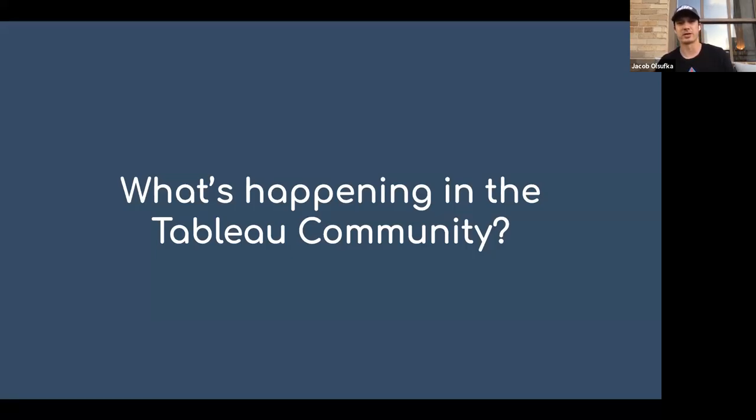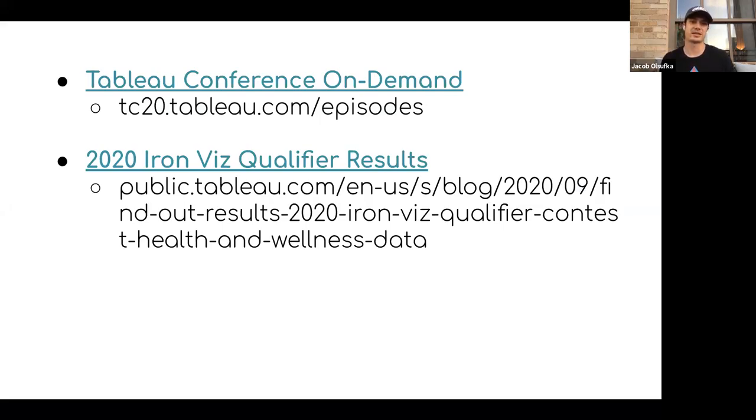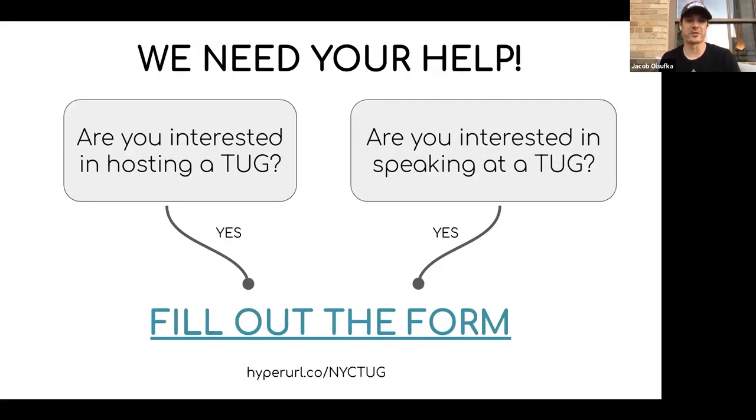Quick highlight on what's happening in the Tableau community — the Tableau Conference just happened. If you missed it, the sessions are on demand and you can rewatch them now at that URL. Emily is going to talk about Iron Viz; if you're inspired by her work and want to see what other people created, there's a blog post highlighting all the great submissions and winners. We're always looking for folks interested in hosting or speaking — hopefully next year we'll get back to live events, but in the meantime there's a form you can fill out.